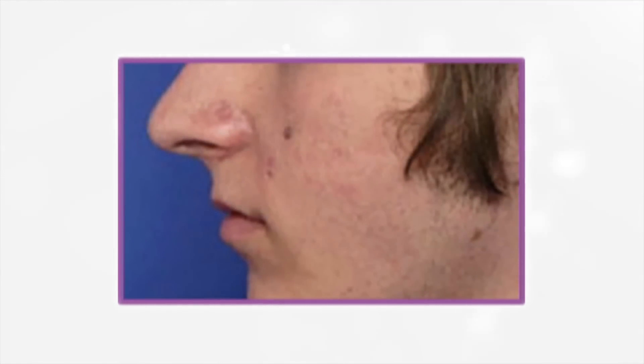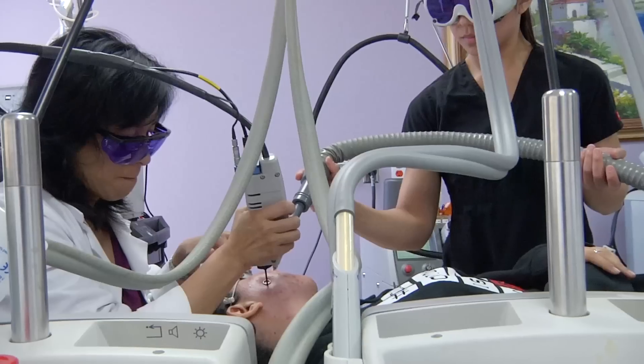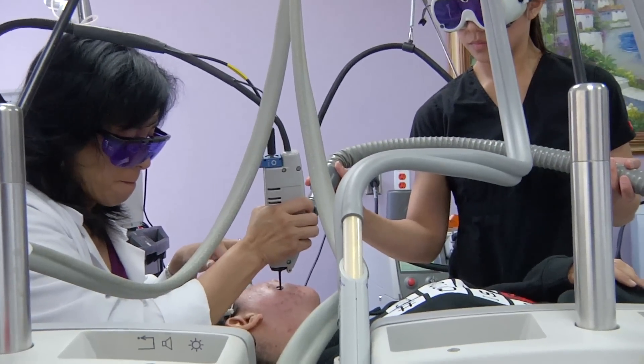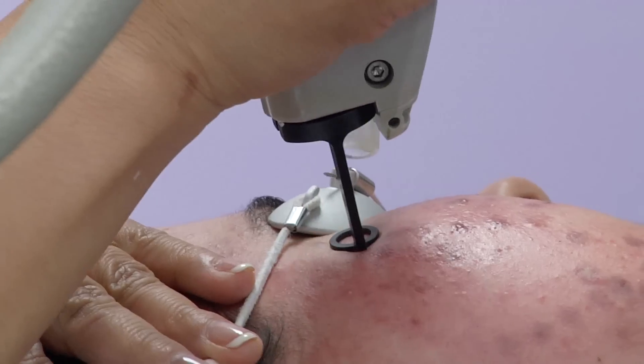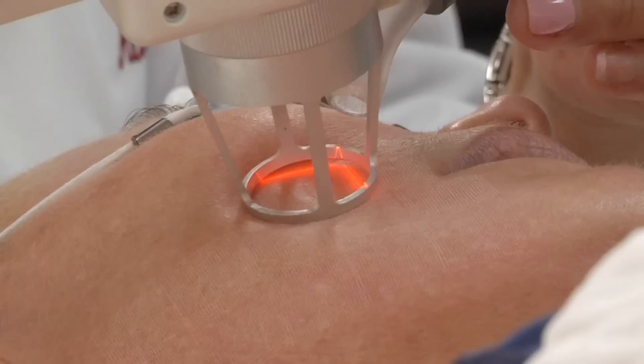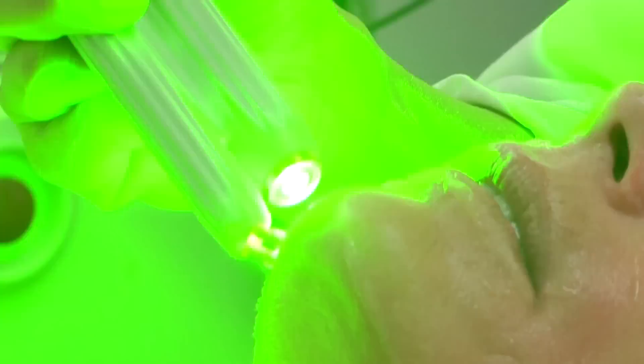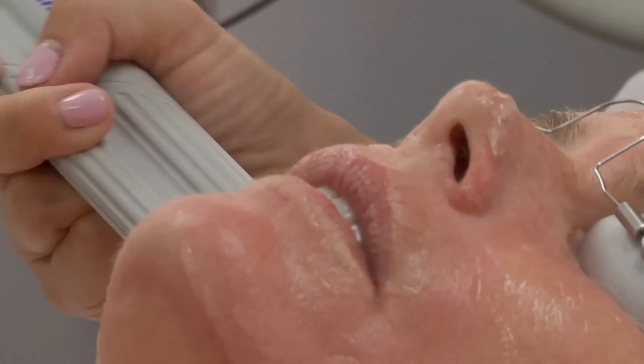Once the acne and the cystic acne have been shut down and your skin has healed, now it's time to deal with any scarring that may be left behind. With our proprietary Spectra non-surgical facelift, we will be able to remove those acne scars, remodeling your collagen, smoothing out your skin, and giving you the healthy, young, beautiful appearance that you'll be proud of.